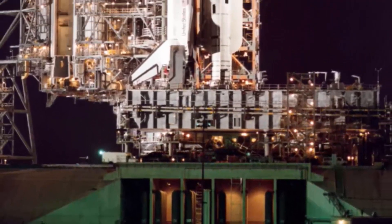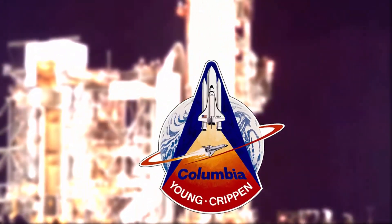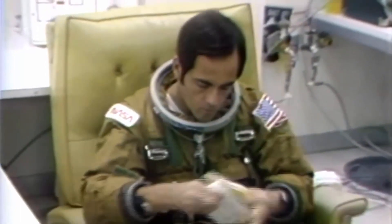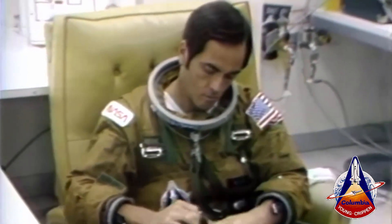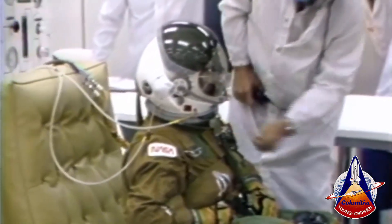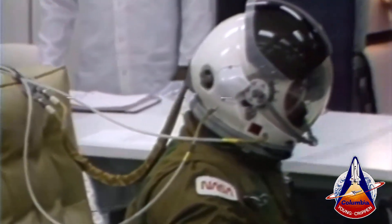Crippen has just checked some of that and is in the process of making sure that nothing is getting rumpled up as he pushes it into the pocket in the leg of that suit. This is Shuttle Launch Control at T-minus 2 hours, 5 minutes and holding. Astronaut John Young has put on his space helmet, locked it in place, and is presently testing to make sure that the system is working properly.